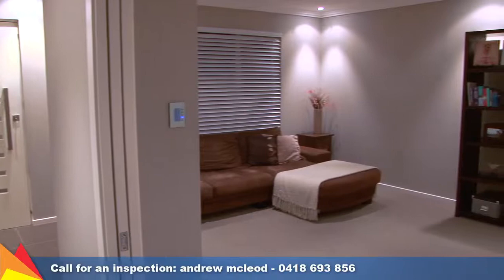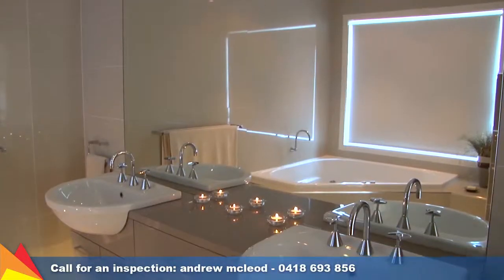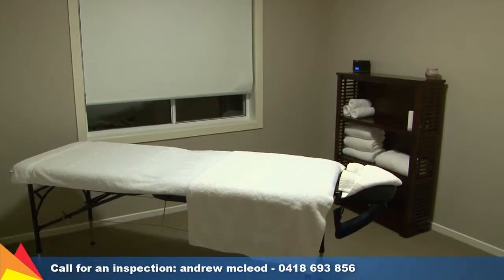A whole list of value adding extras including an abundance of storage space, sensor lighting, large corner spa bath to the main bathroom, and internal and rear yard access from the double garage.